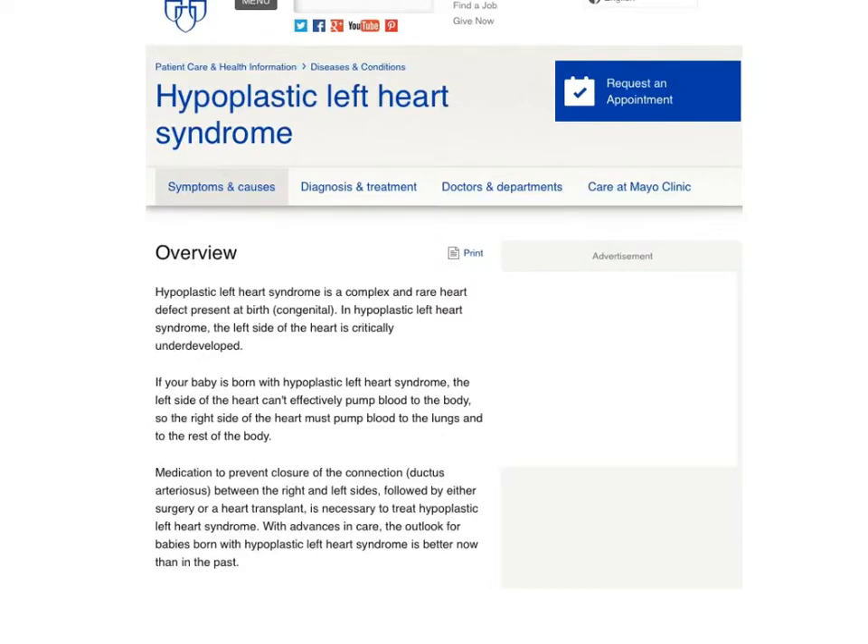I always say that Mayo Clinic does the best job of explaining things to people. If your baby is born with hypoplastic left heart syndrome, the left side of the heart can't effectively pump blood to the body, so the right side of the heart must pump blood to the lungs and to the rest of the body. Medication to prevent closure of the ductus — we used prostaglandins — followed by either surgery or heart transplant is necessary to treat hypoplastic left heart syndrome. With advances in care, the outlook for babies born with hypoplastic left heart syndrome is better now than it was in the past.